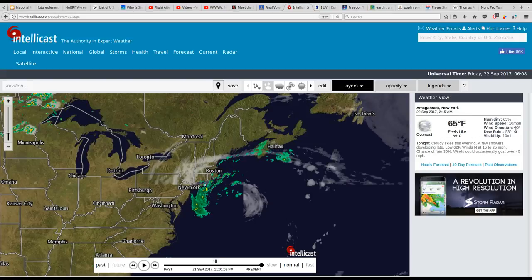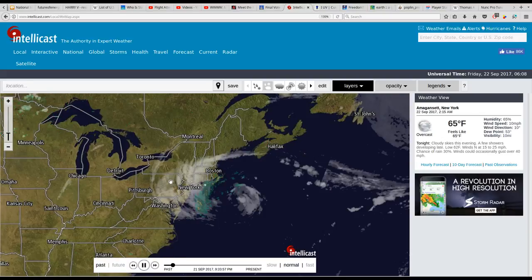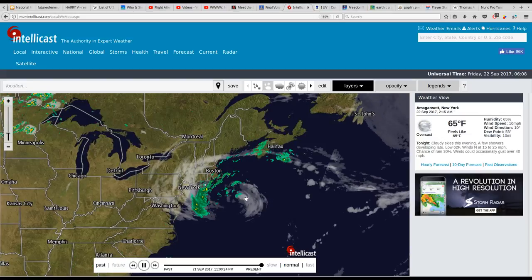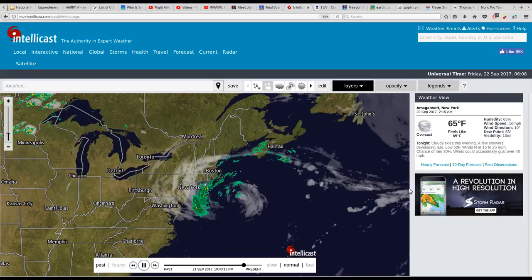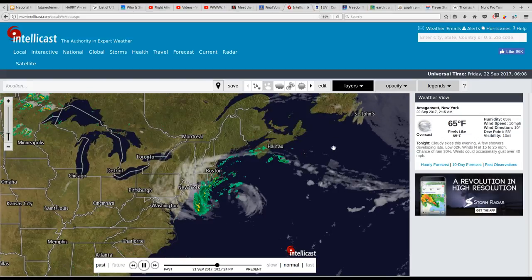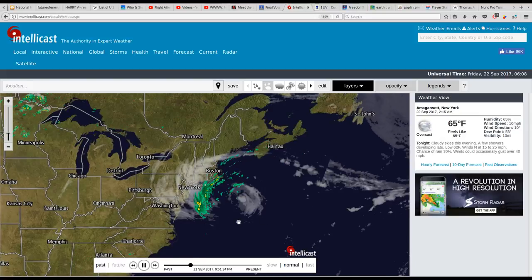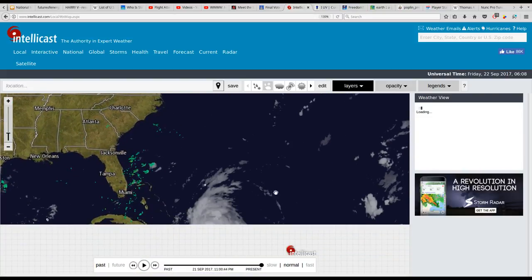We've got 10 miles per hour wind speeds in Amagansett, New York. This entire cloud formation — it doesn't look like a hurricane at all. I don't know that it ever was. We've got some interesting crop lines here — those are definitely two different images that don't quite match up. All right, let's go down and take a look at Maria.